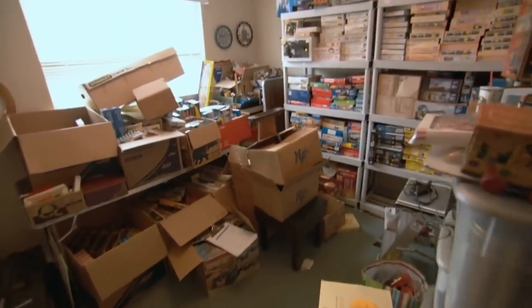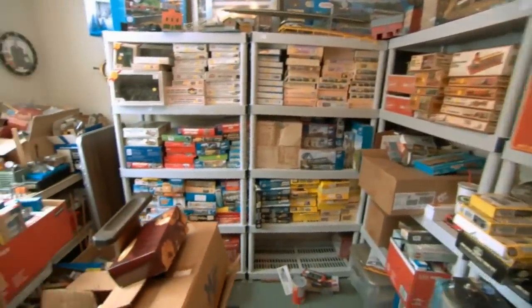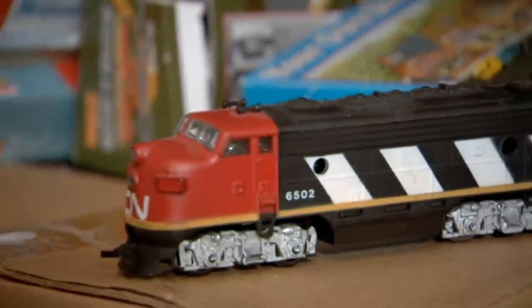This is the train room — a serious collection with no duplicates. It's probably the most trains seen in one home at one time.